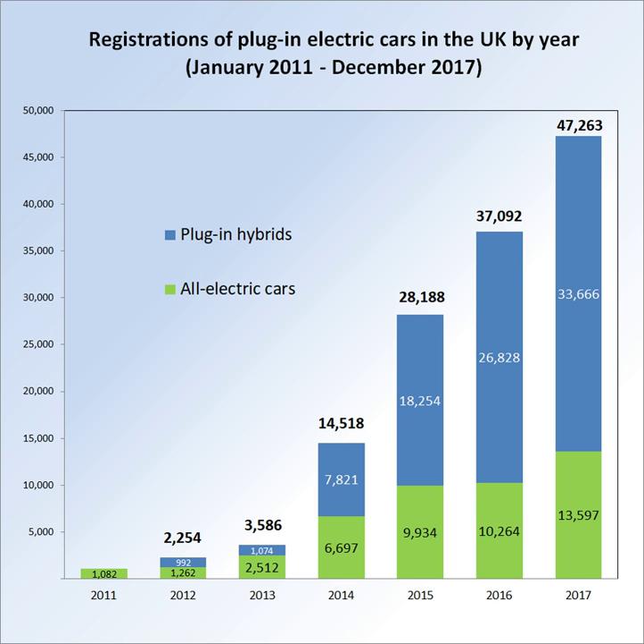As of December 2016, the number of claims made through the plug-in van grant scheme totaled 2,938 units since the launch of the program in 2012, up from 1,906 made by the end of December 2015. As of October 2016, the following nine vans are eligible for the grant: BD Automotive E-Traffic, BD Automotive Educato, Citroën Berlingo, Mercedes-Benz Vito E-Cell, Mitsubishi Outlander GX3H4 Work, Nissan eNV200, Peugeot E-Partner, Renault Kangoo ZE, and Smith Electric Edison.